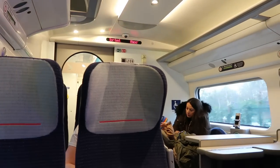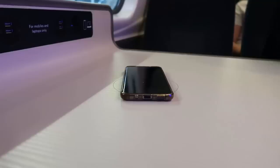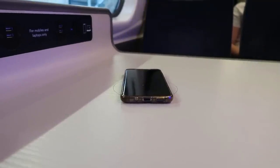I'm on 390123, which is actually one of the refurbished Avanti Pendolinos. I have been on the refurbished Avanti Pendolinos before, but I've never actually vlogged on board one. The last time I was on one, the charging thing didn't work, but I'm happy to say that it is working today. Well played, Avanti.